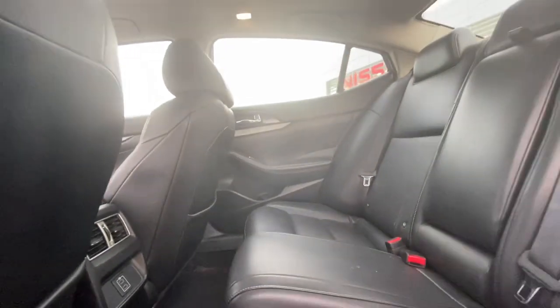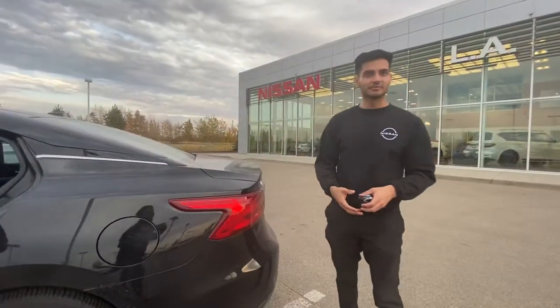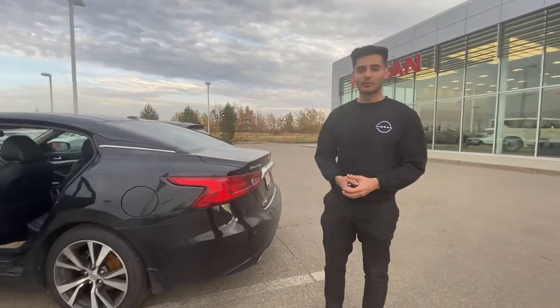You also get a USB-A and USB-C port. For the trunk, there's a lot of trunk space in this baby. So do let me know if it works out for you — I think it's going to be an amazing vehicle, so let's make something work. Thank you.